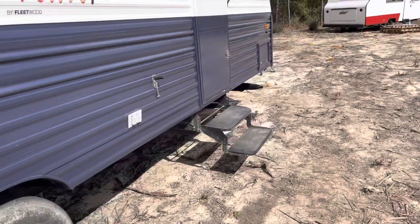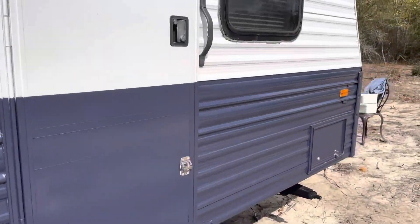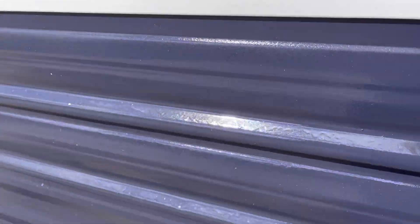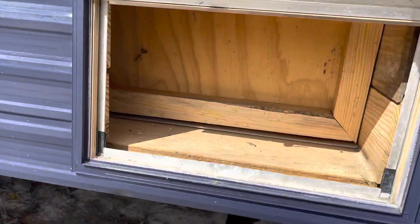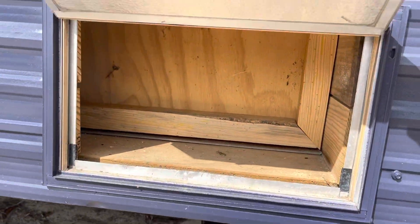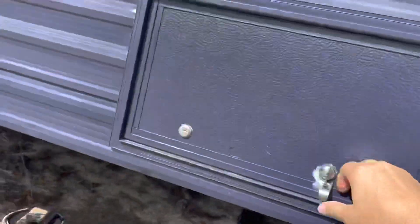Let me show you the pass-through compartment. We removed the pass-through compartment to give more storage inside and turned it into a small storage area. It goes back about another foot — good for tools or anything you don't want to bring inside.